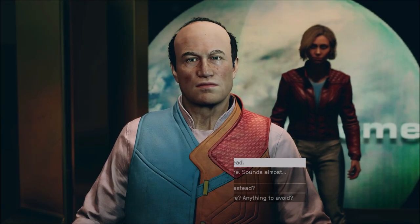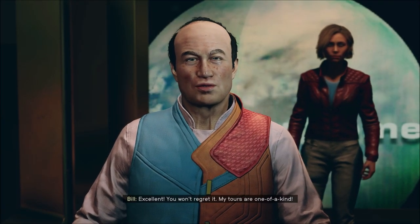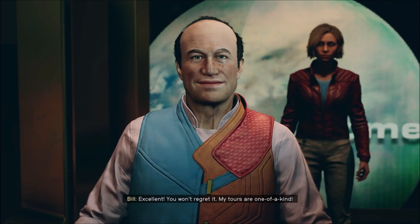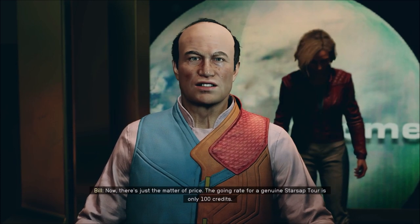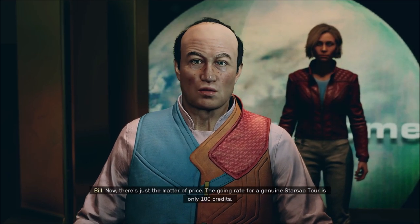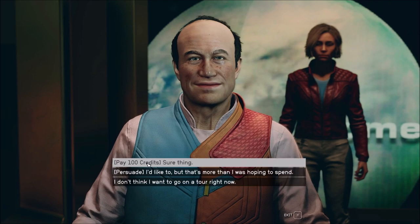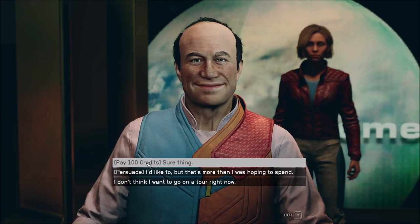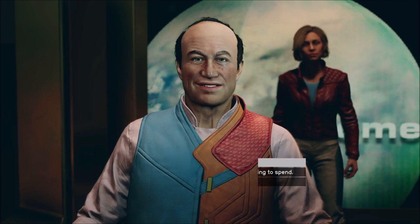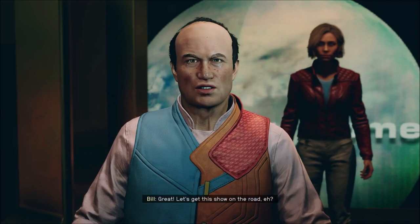Sure, I'd like to go on the tour, then. Excellent! You won't regret it! My tours are one of a kind! Now, there's just the matter of price. The going rate for a genuine Starsap tour is only 100 credits. Sure, great! Let's get this show on the road, eh?